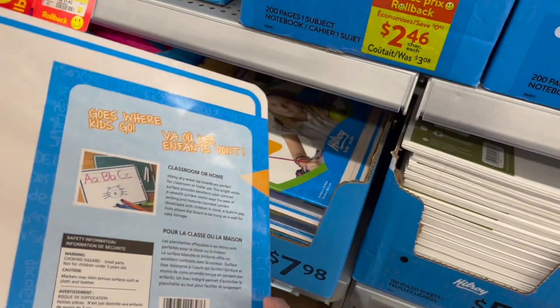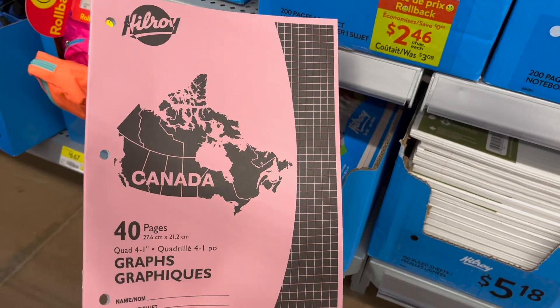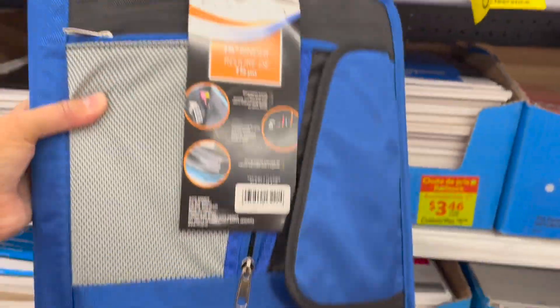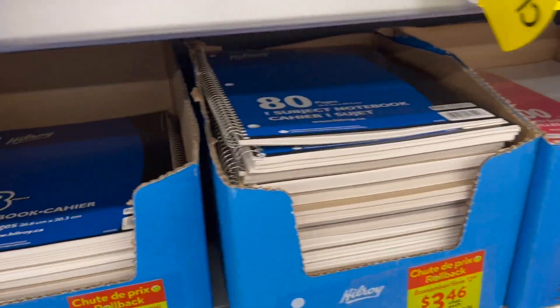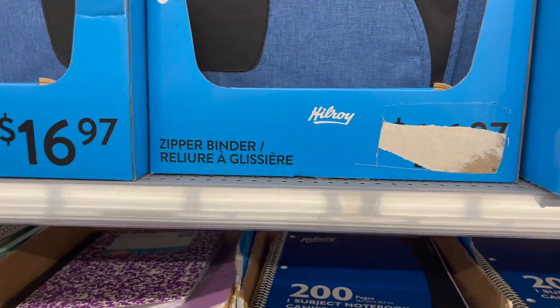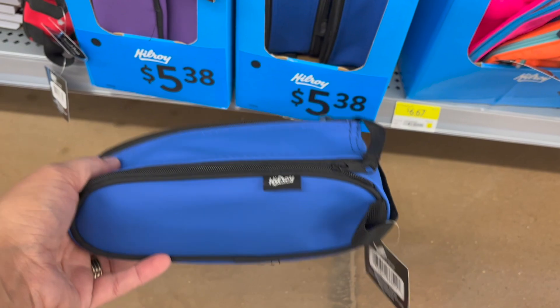Here's a cool double-sided dry erase board for practicing writing your letters — $7.98, super cool! Regular Hilroy graph paper, 40 pages — $2.46. A Pro Platinum binder by Mead, one-and-a-half-inch, $16.97 — comes with pockets and an expandable filing folder inside. A Hilroy one-and-a-half-inch zipper binder — $16.97. Nice and bright pencil cases by Hilroy — hello 90s! $6.97. And these simple Hilroy pencil cases — $5.38.